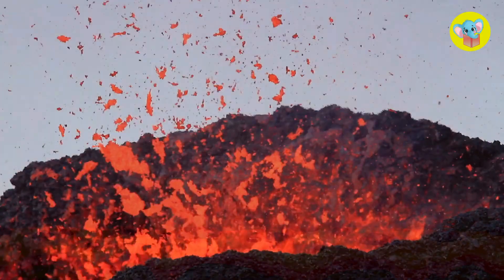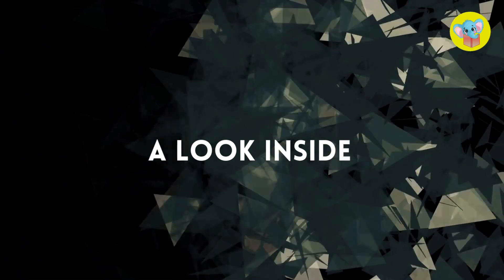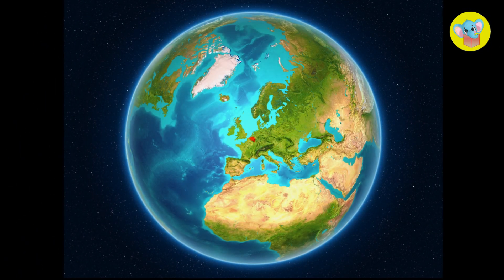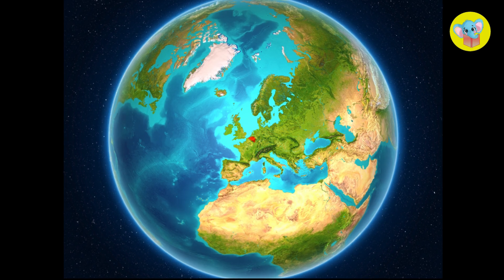Are you ready? Let's dive into the lava — I mean the science. To figure out why volcanoes erupt, we have to go deep, like really deep inside the earth.